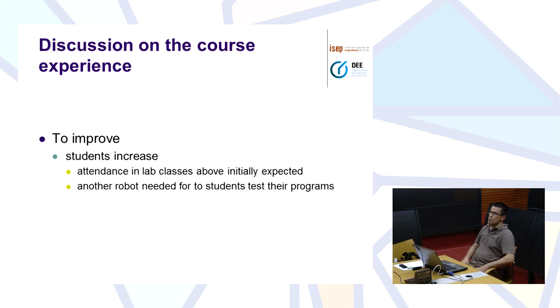What we need to improve is that the number of students has been increasing a lot, so attendance in laboratory classes is much above what we initially expected. Right now we feel we need another robot to have the students testing their programs, because we are already facing some bottlenecks. By the end of the semester we have lots of students trying to finish their work, all trying to test at the same time, and sometimes we leave here at about midnight. So this will be an idea to give to the boss.